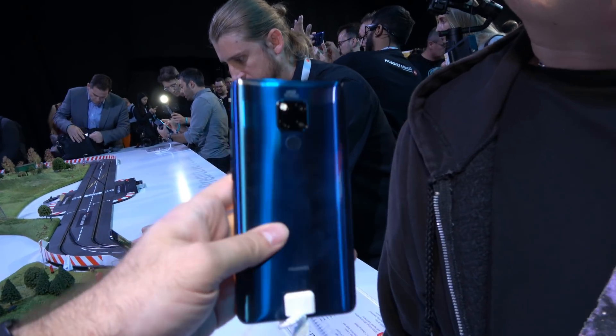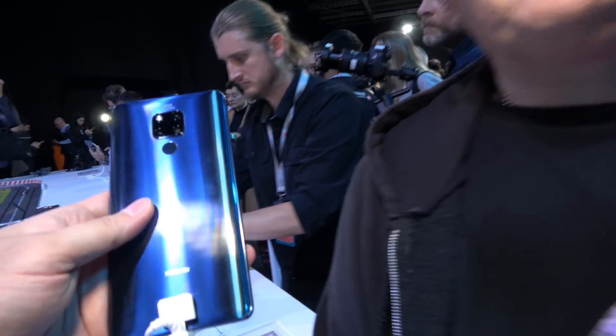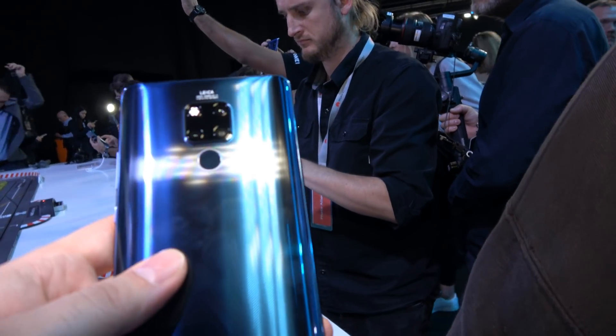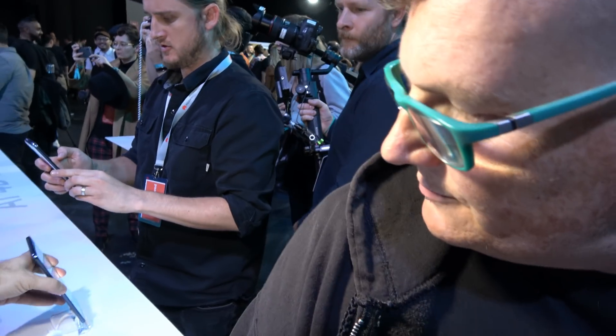2,000 euros for the Mate 20 RS? Yeah. The optics are getting very interesting — they're claiming to have a new big sensor that nobody has, but that's only on the Pro and the RS. There's really very little difference between the cameras on this and the camera on the P20 and P20 Pro. The P20 and P20 Pro had a monochrome sensor, and that's gone and been replaced by a wide angle — that's the only difference.